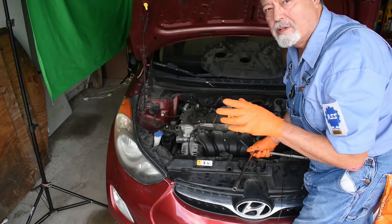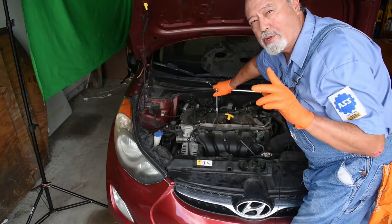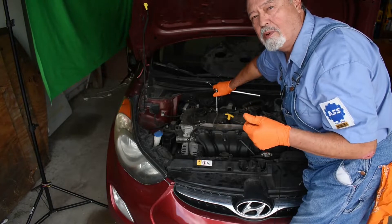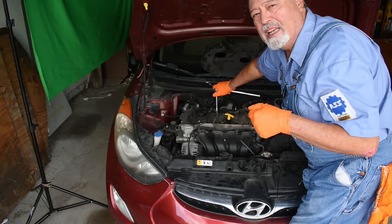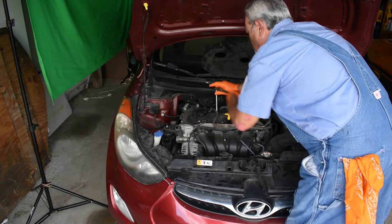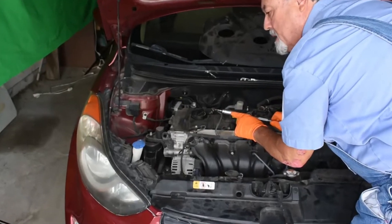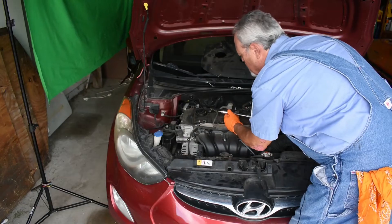This particular spark plug comes out real easy, so let me go ahead and take one out. It's always good to work on a cool engine that's not warmed up because it's more comfortable and you prevent any damage to the threads. I would never take an impact and whip those out of there. Then we remove the spark plug. This is a special spark plug socket that has a rubber boot on the inside to hold the spark plug. Now it's time to examine the spark plug.